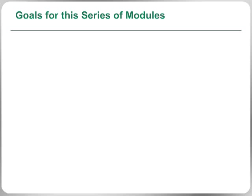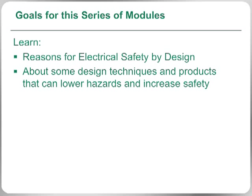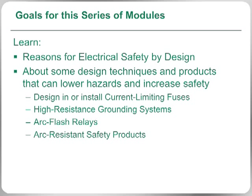Codes and standards committees continue to build on the growing trend to increase safety, and Littlefuse products — including current limiting fuses, high resistive grounding systems, and arc flash and other protection relays — allow you to become compliant and maintain compliance with these regulations.